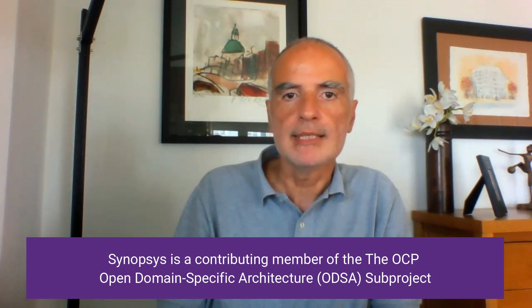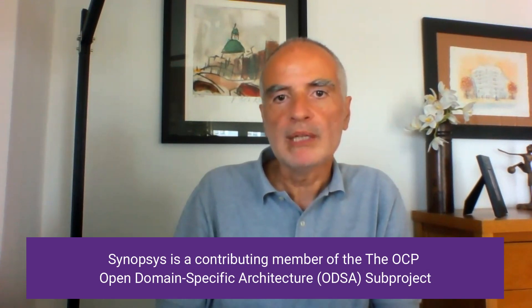Customers value the benefit of relying on standard-based solutions for future-proofing and interoperation. Synopsys is also a strong believer in standards and is therefore involved and contributes in several standardization forums related to die-to-die technologies. As examples: Open Compute Platform and ODSA, including the Open HBI workgroup.